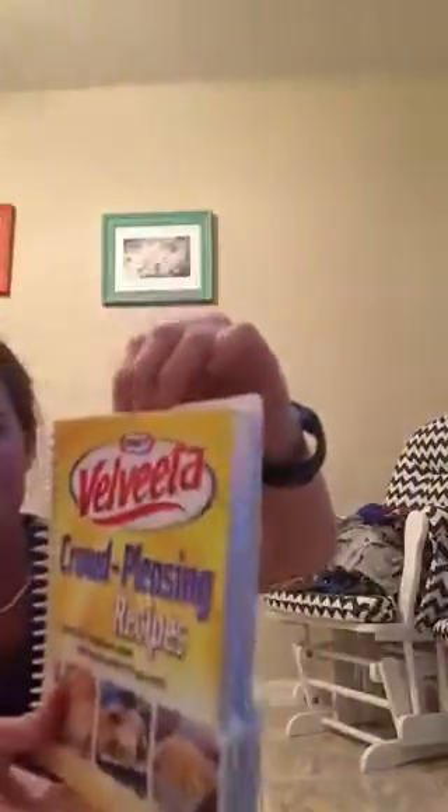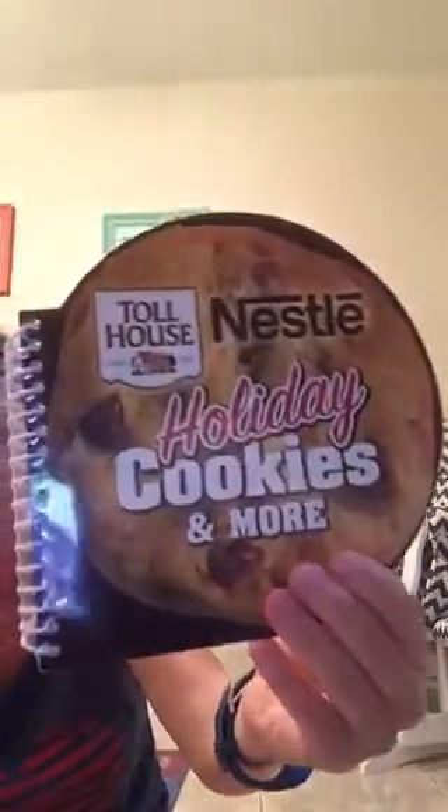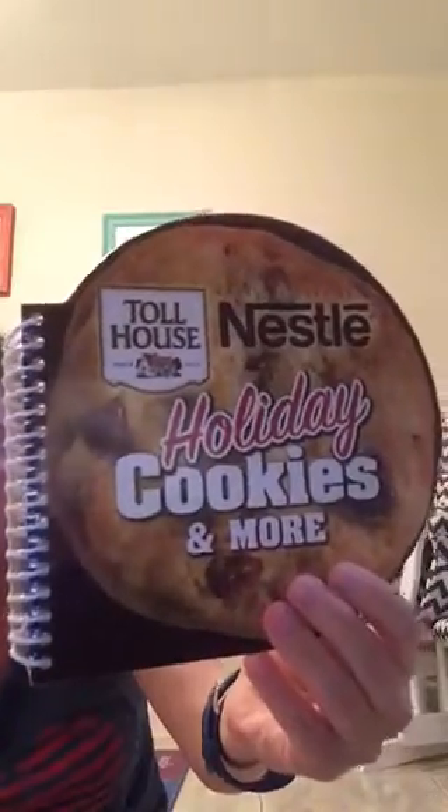The next thing I got was a Velveeta crowd-pleasing recipes cookbook. It has different types of recipes — from dips to sandwiches to paninis — and it tells you exactly what you need. My next one is a Toll House Nestlé holiday cookies book. I love cookies and my little boy does too, so I haven't opened it yet — it's still in the plastic.